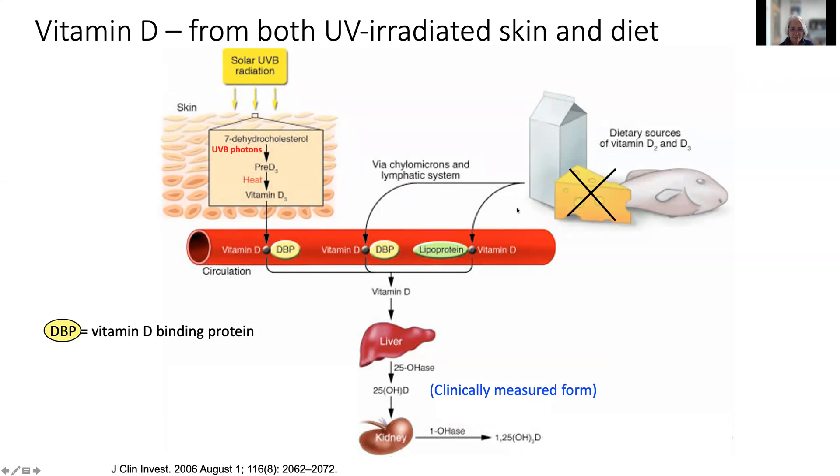Wherever we get vitamin D from, it then has to be activated. The first step is in the liver, where a hydroxylation reaction makes 25-hydroxyvitamin D — the form that is clinically measured from blood. Then the kidney takes up some of this 25-hydroxyvitamin D and adds another hydroxyl group on the one position to make 1,25-dihydroxyvitamin D, which is the activated form of this vitamin — now considered a hormone.